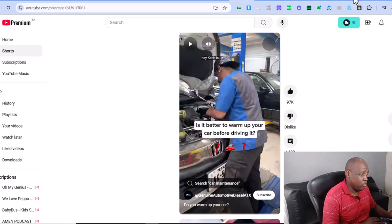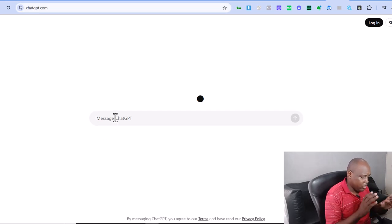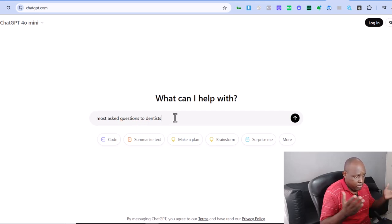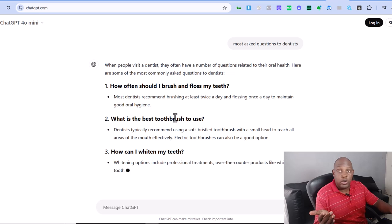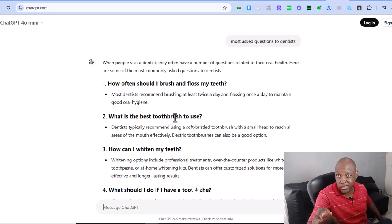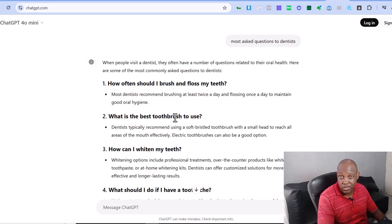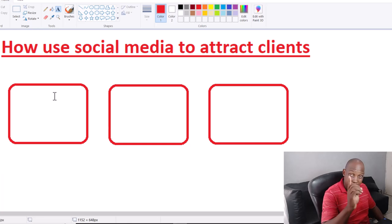If you're asking what kind of questions you should ask, I'll show you the simple way to find as many as you need. Let's say you're a dentist — I'll go into ChatGPT and type 'most asked questions to dentists.' Look what happens — it gives you a list of questions. Now you can go to any dentist, ask those questions, and there's your social media content from here to the moon. These are questions people ask dentists the most — you answer them on camera, that's it.